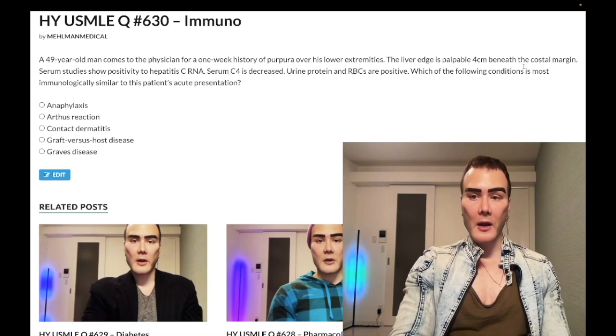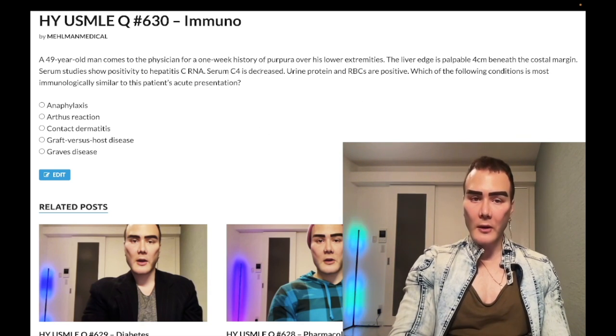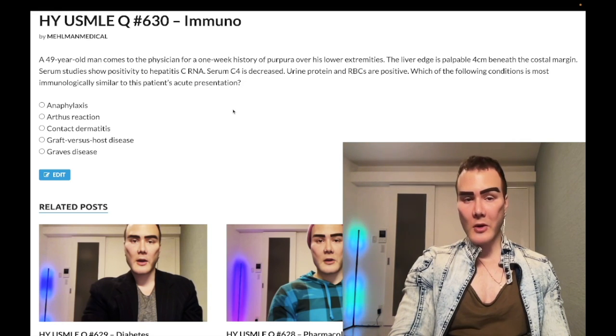You can sometimes get hepatomegaly, renal insufficiency, and skin findings with cryoglobulinemia — presentations are miscellaneous. If you get cryoglobulinemia on the USMLE, they will tell you C4 is decreased and give you hepatitis C or malignancy as the etiology. It's a type 3 hypersensitivity — immune complexes.